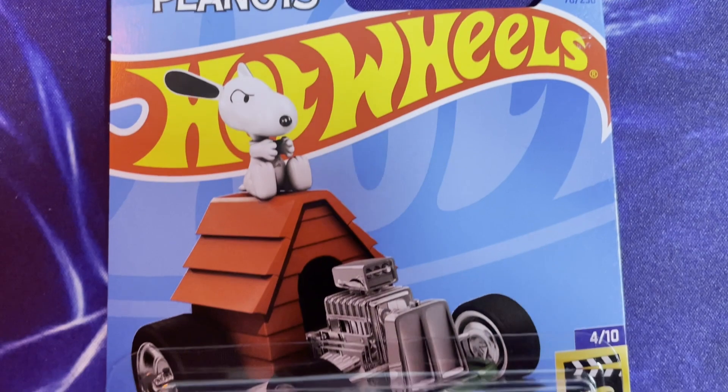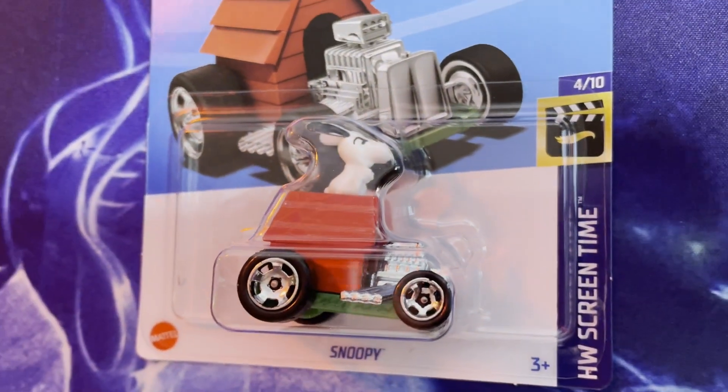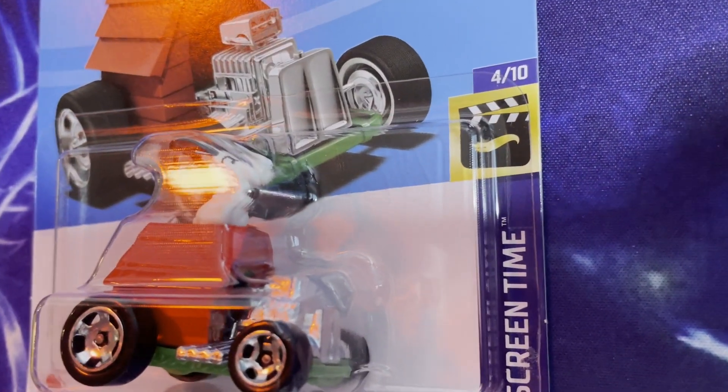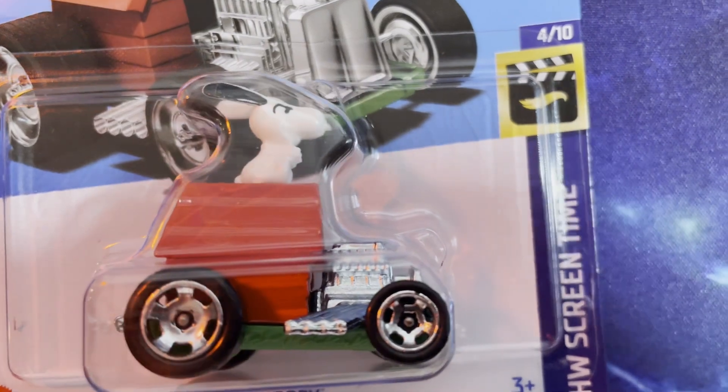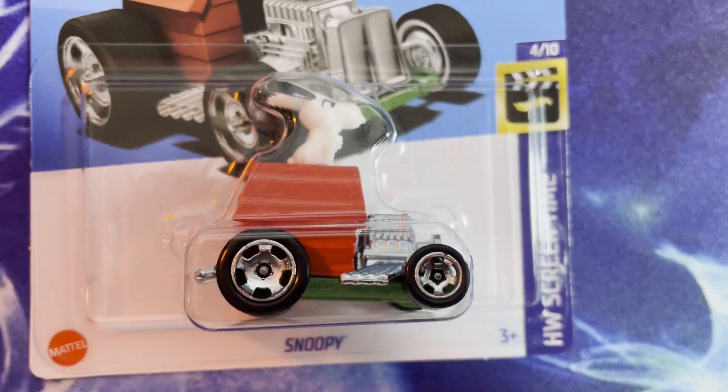Our last stop was Superstore, which had the largest selection of Hot Wheels by far — massive bins, almost an entire aisle section dedicated to Hot Wheels, plus a couple of end-of-aisle spots. It was here that I think I made the pickup of the day: the Hot Wheels Screen Time series Snoopy car. I had not seen this on shelves at all. We've got the dog house and Snoopy on top driving — there's not much more to say. Absolutely rad!